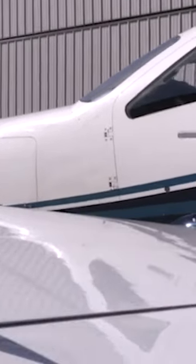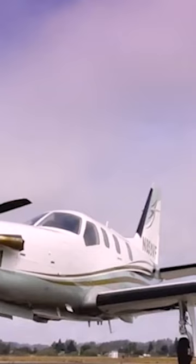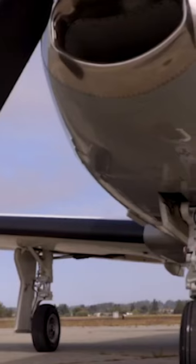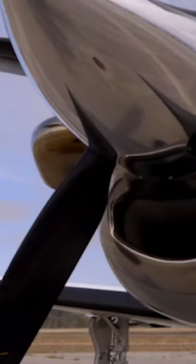The Sokata TBM 850 is a medium-range, single-engine turboprop business aircraft configured in a low-wing conventional tail design with electro-hydraulically actuated fully retractable single-wheel tricycle landing gear.